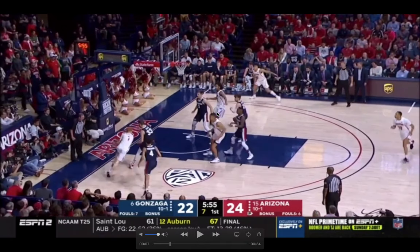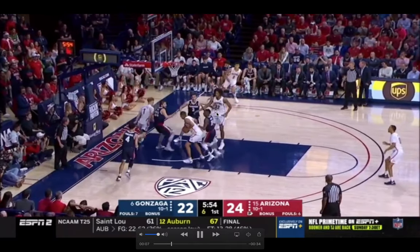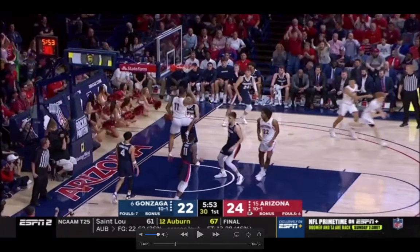What he does here is dribble baseline and attack Killian Tillian — now the help is scrambled. Joel Ayai comes down to tag Ira Lee, which leaves Jamal Baker wide open at the top of the key, and Josh Green is open at the weak corner. Mannion has those two passes open if he wants them. But Nico knows how valuable layup passes are, and even though Ayai tags, it's a really soft tag. The bounce pass to Ira Lee is wide open — that's exactly what Nico does. Bounces it in, and there's nothing Gonzaga can do to stop that play.